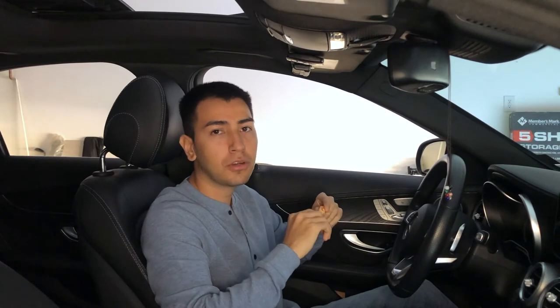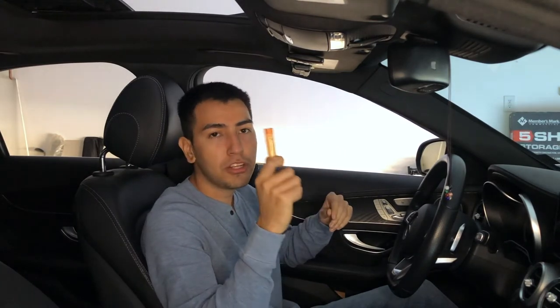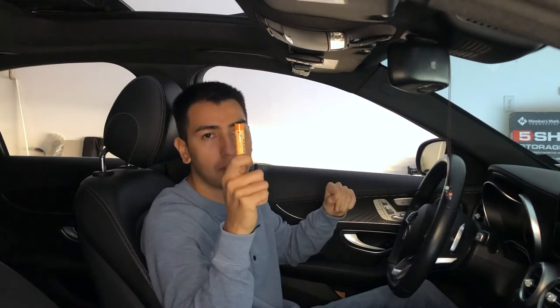Chapstick. Make sure that you have chapstick in your car. It's going to come in handy, especially with the cold weather — you don't want crusty lips ever. So make sure that you have chapstick.